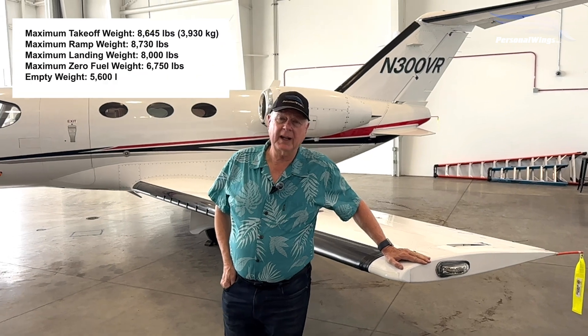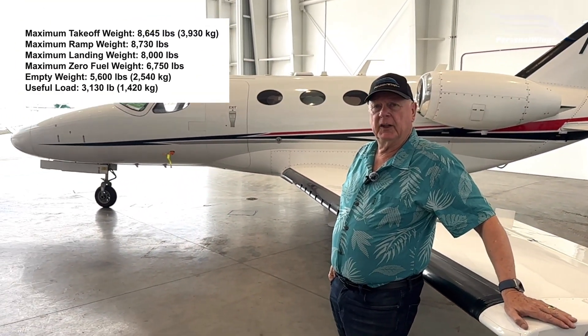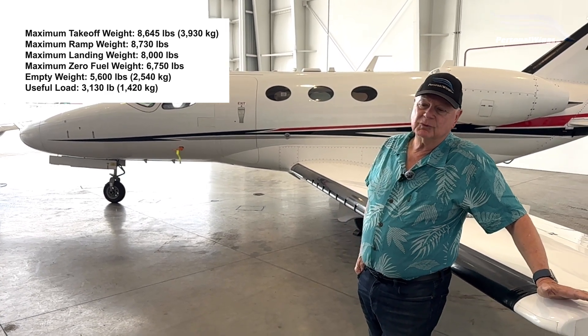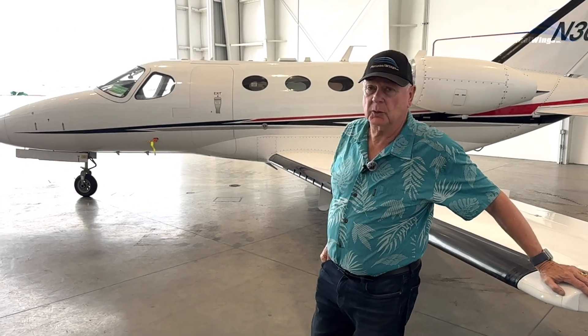These planes' gross weight is a little bit over 8,000 pounds. When you load it fully with fuel, you can still carry, depending upon how much people weigh and the luggage, roughly about three to four people. So let's give you a quick tour of this plane.